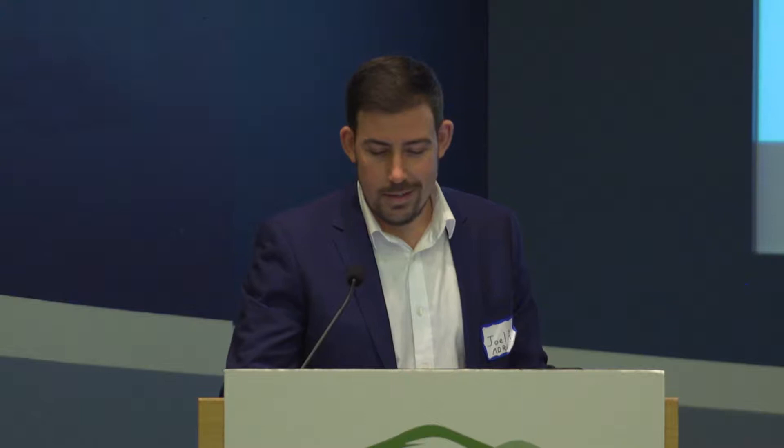In order to discuss those new tectonic and structural interpretations in the context of the metallogenic framework, the first thing we're going to do is take a look at a few of the mineral deposits in the Trek area.